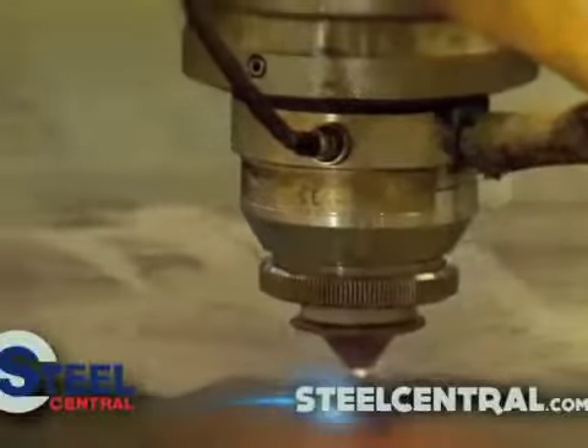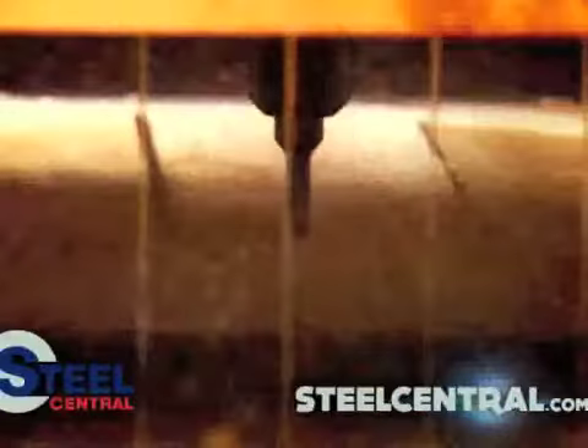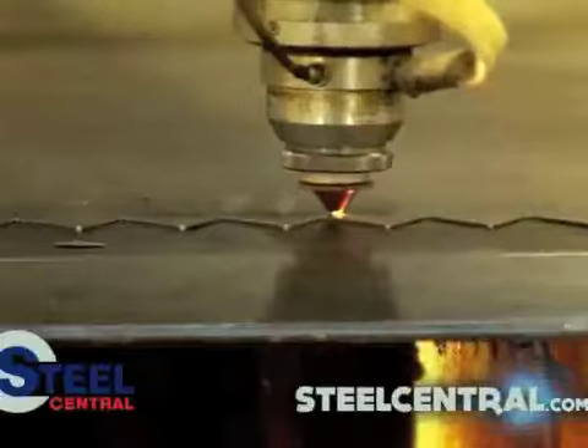Our new state-of-the-art laser cutter means precision and quality every time. Plasma cutting, oxy cutting, drilling — Steel Central offers the complete package.